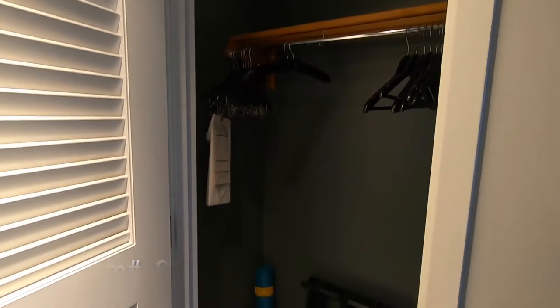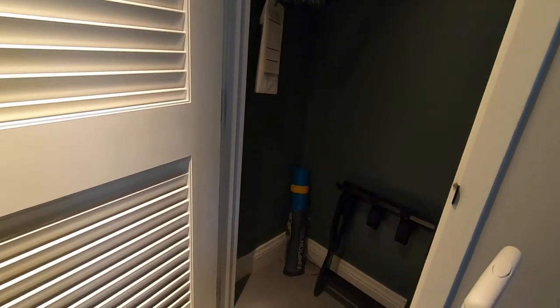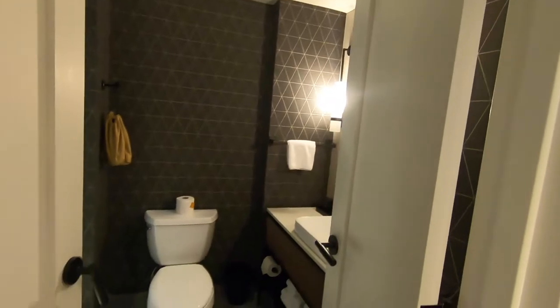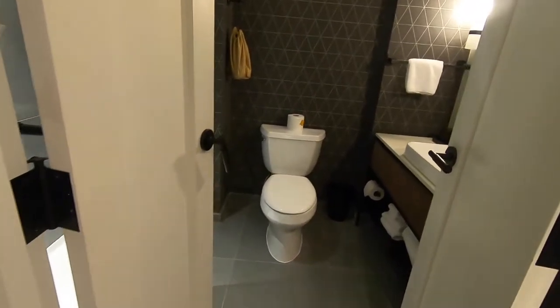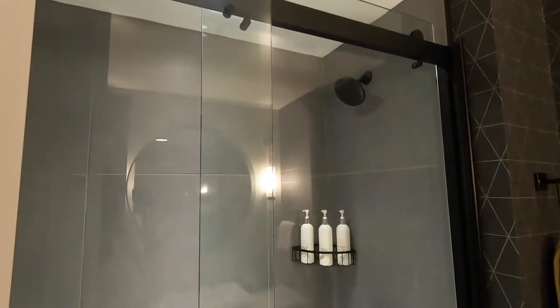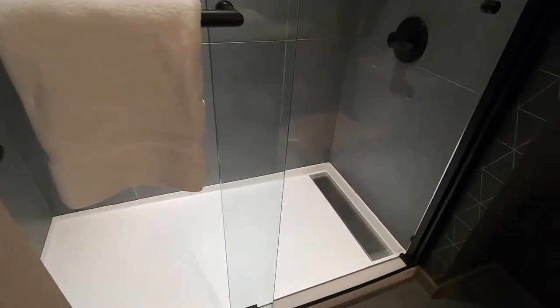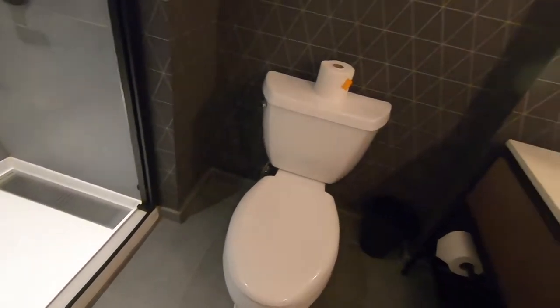The room came with a standard closet. They give you a yoga mat if you're into fitness, and then a very gorgeous bathroom awaits you with very modern fixtures. The blow dryer was hanging in that little pouch, and the toiletries are from Atelier Bloom — and they were amazing.